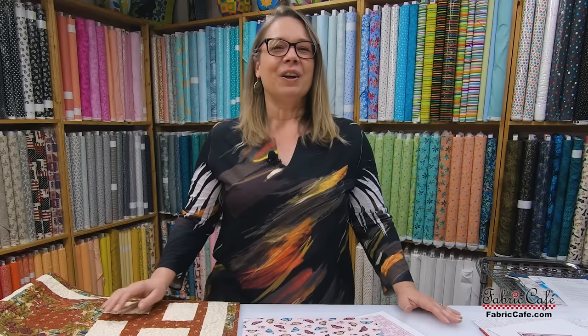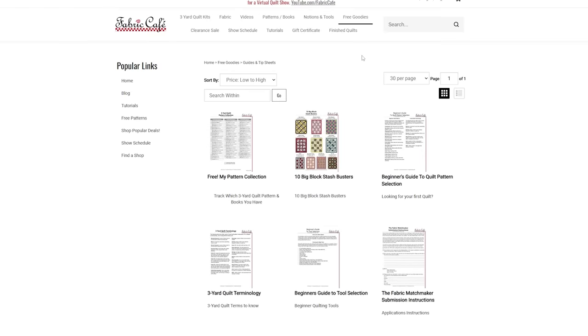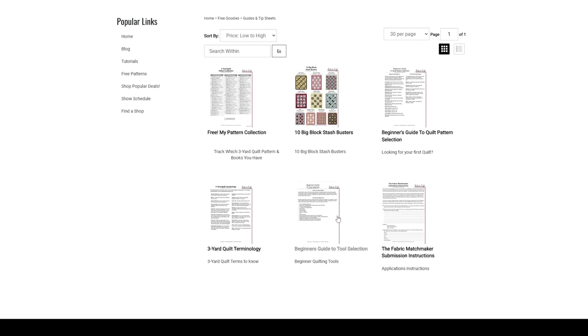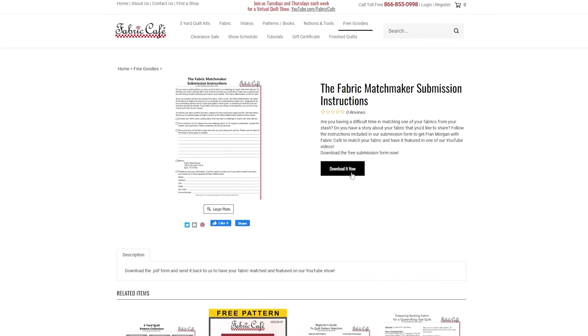What would you be — would you be more like the butterfly or would you be more musical? I would love to hear. Now, if you would like to send in your fabric swatch for Fabric Matchmaker, all you have to do is go to our website, FabricCafe.com. Click on the Free Goodies tab and you will see a submission form for the Fabric Matchmaker. All you have to do is send in a swatch of fabric, fill it out completely, and we will start looking for matches for you and selecting a pattern. Just as a reminder, I really do love a 12-inch swatch — it does make it a little bit easier for me. This is Fran Morgan and I am your Fabric Matchmaker.